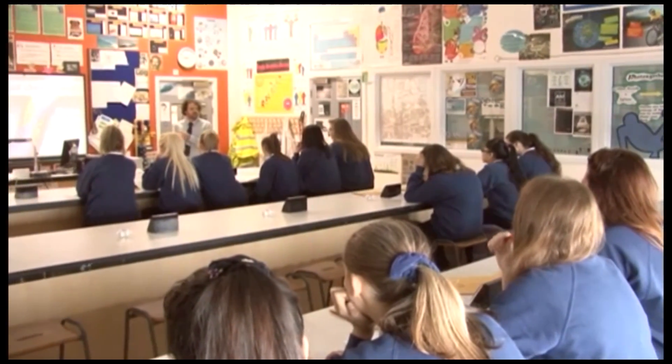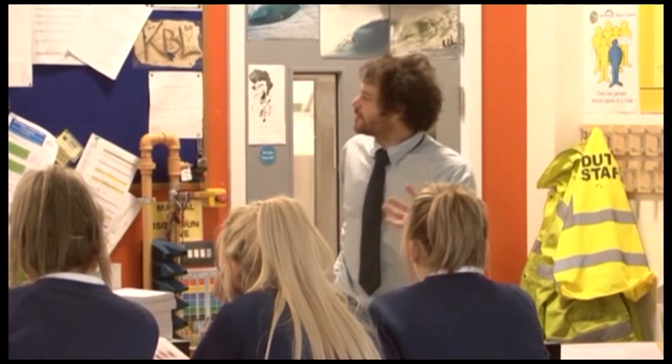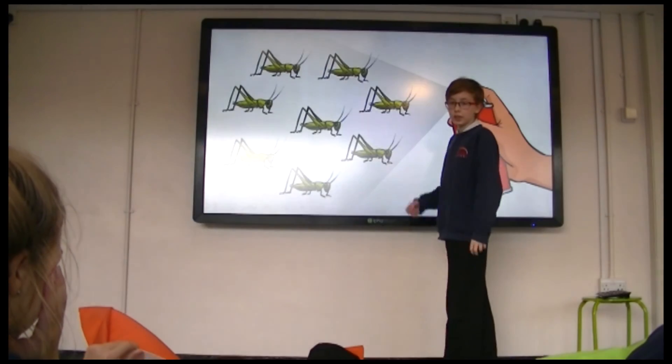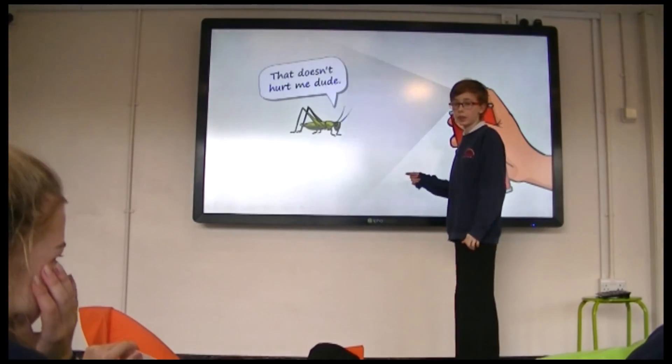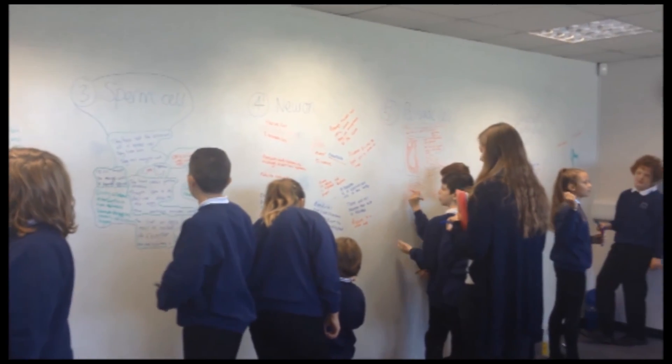Make sure you do regular practice exam questions and exam papers. You'll get plenty of these in lessons from your teacher, but make sure you ask for more as they'll have plenty available. The most important thing of all is that you stay healthy — you need a healthy diet, plenty of exercise and plenty of sleep. If you don't have a healthy body you won't have a healthy mind, and you need a healthy mind for exam success.